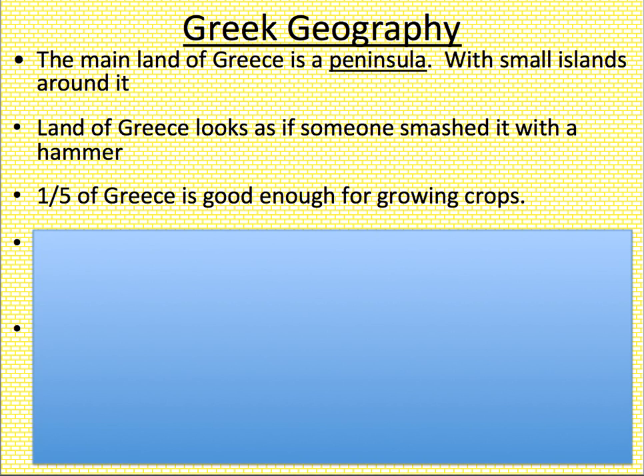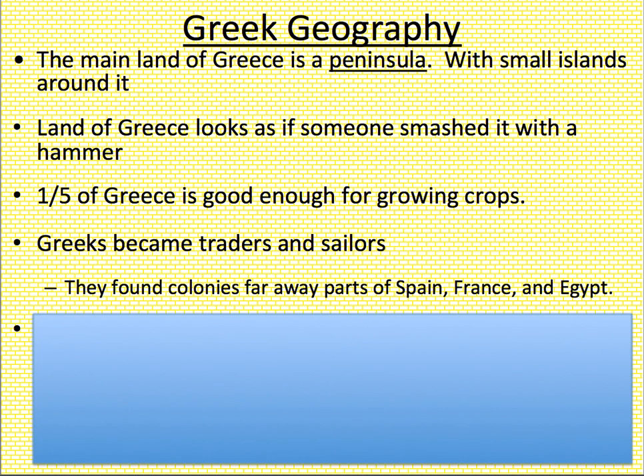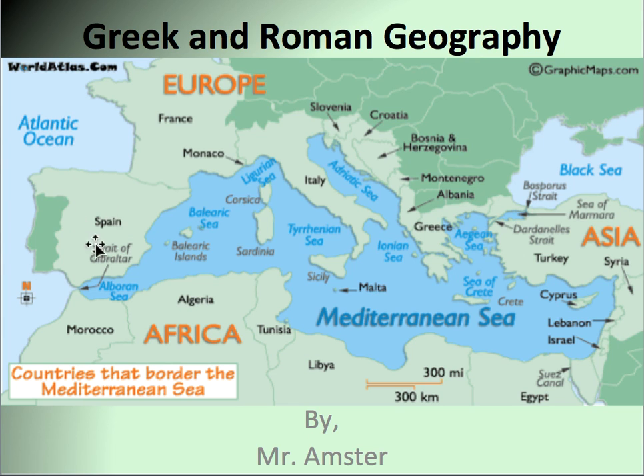Now despite the fact that we have covered a lot of city-states that have good agriculture, Greece is not one of them. In fact, only one-fifth — 20% of the land — is good enough to grow crops. Instead, the Greeks became traders and sailors, and they founded colonies as far as Spain, France, and Egypt. Spain is over here, here's France, and down here where we've already covered is Egypt, and they all came from Greece.